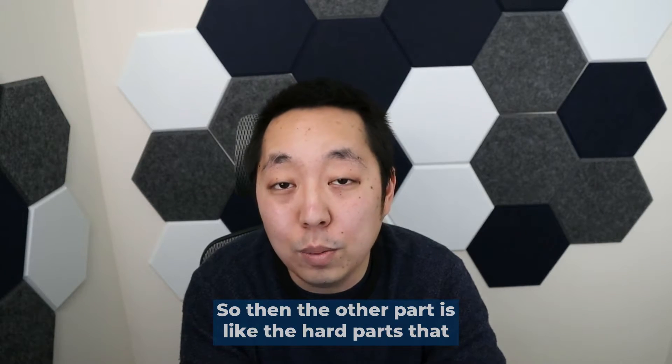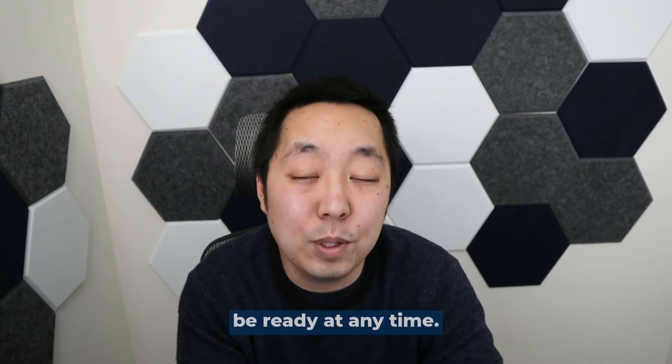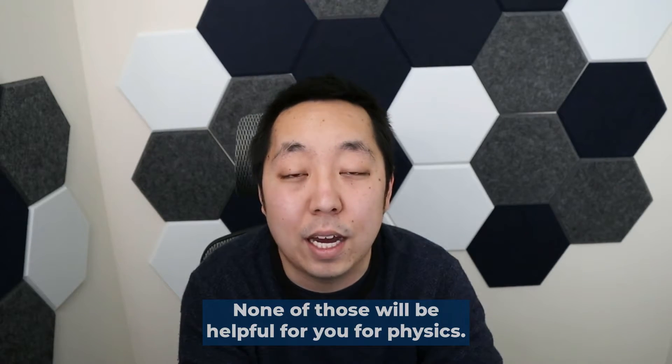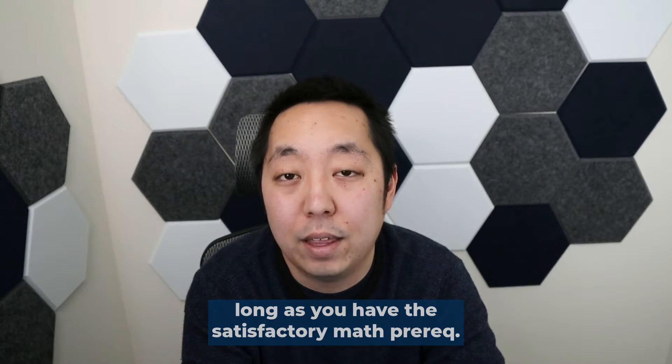The hard parts that most people come to me about are not the math part — it's actually just the physics part of it. And you can be ready for that at any time. You do not need to have biology or chemistry as a background; none of those will be helpful for physics. So you can take physics anytime as long as you have the satisfactory math prerequisites.